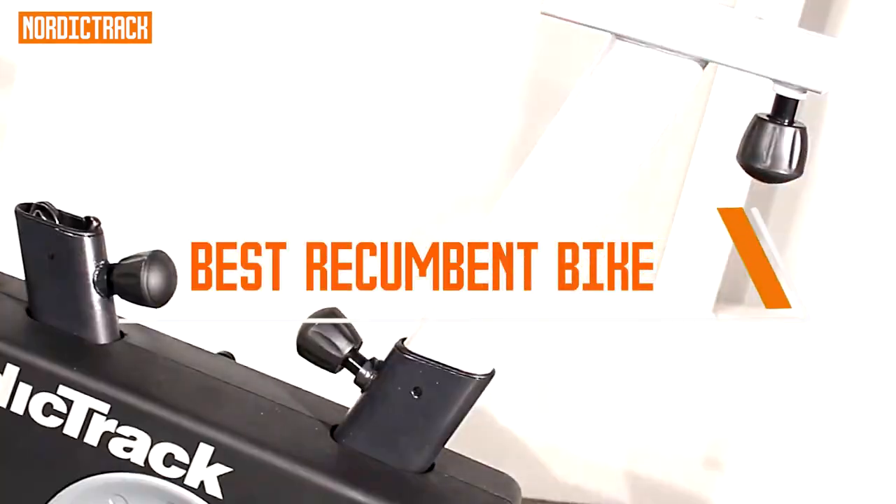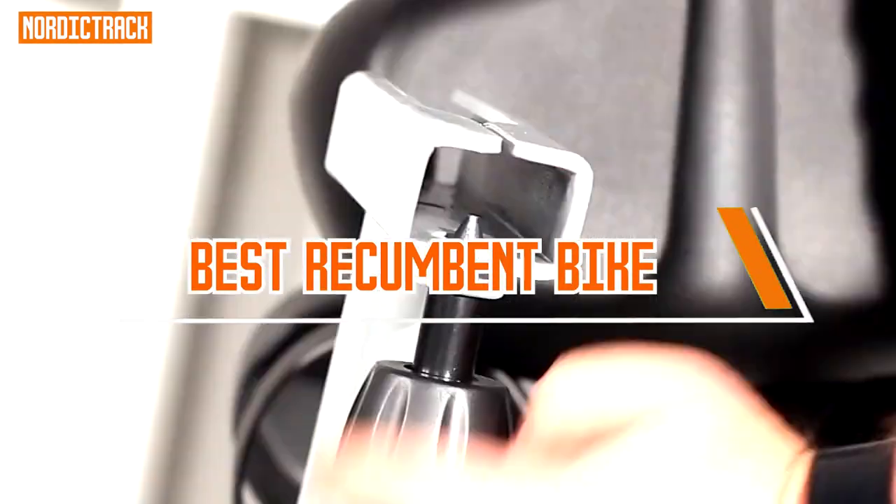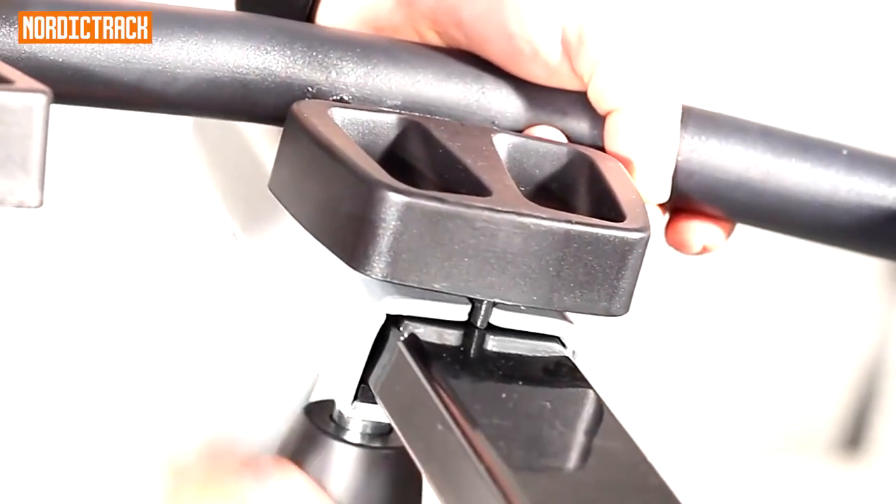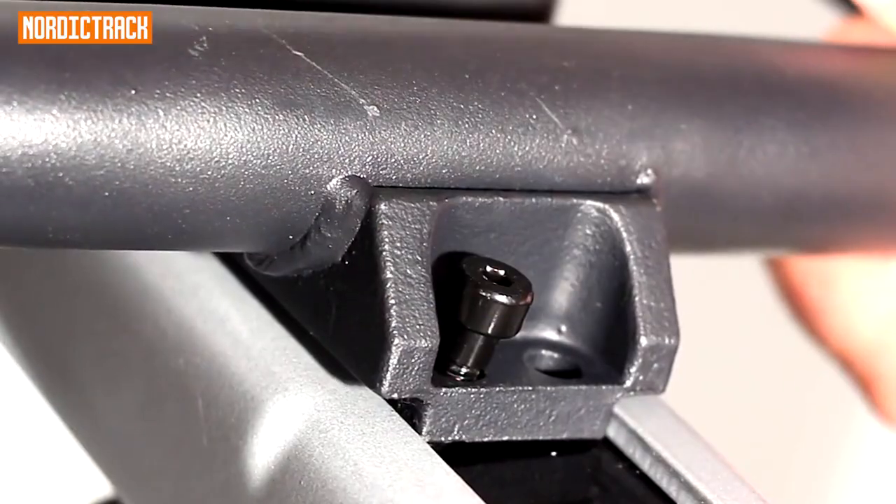Recumbent biking is an effective way to burn calories and aid in weight management or weight loss. Users can control the intensity of their workouts by adjusting resistance levels, allowing them to target specific fitness goals.